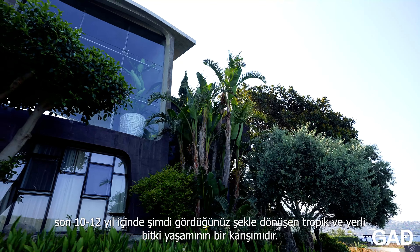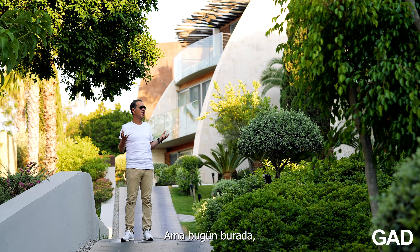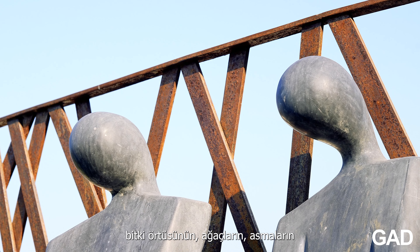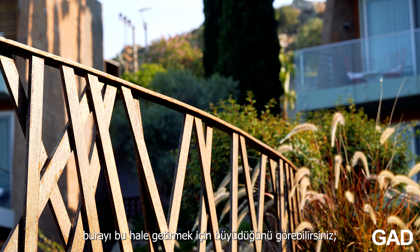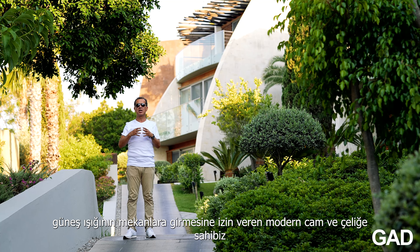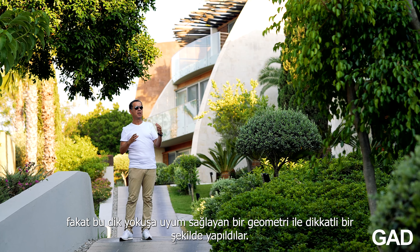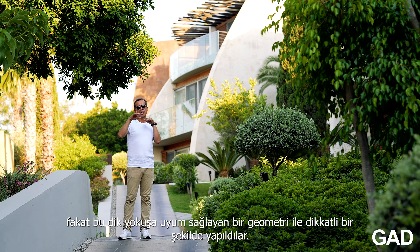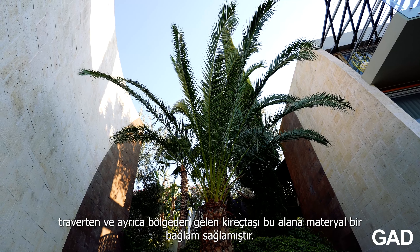Often when we look at architecture, we see finished buildings and finished photographs of buildings with no one in them, but today you can see here that the flora, the trees, the vines have grown to make this place what it is — which is an example of an Aegean organic modernism. We still have modern glass and steel allowing us views, allowing us sunlight into the spaces, but this has been done carefully with a geometry that accommodates this steep slope. The retaining walls clad in travertine and limestone, also from the area, have provided a material context to this area.